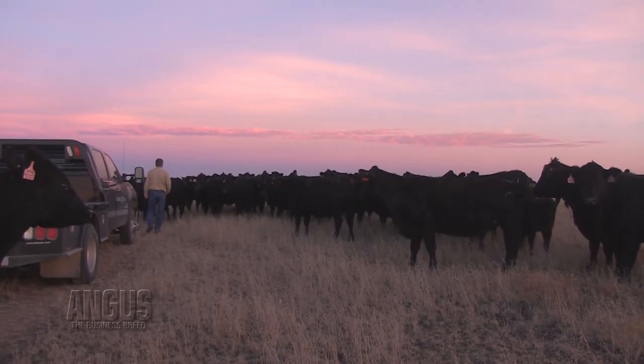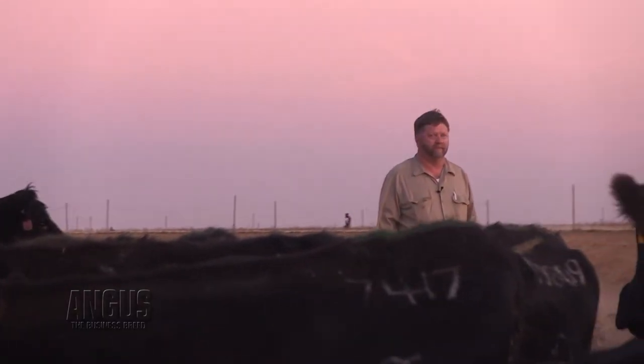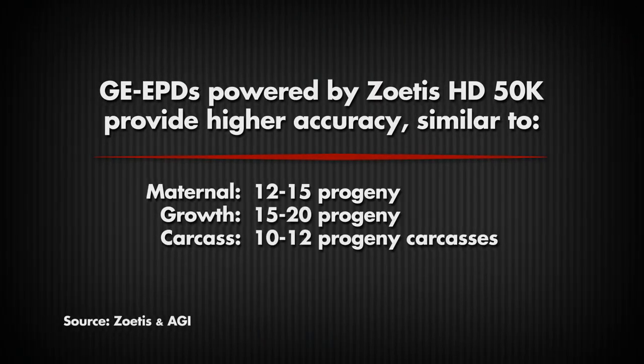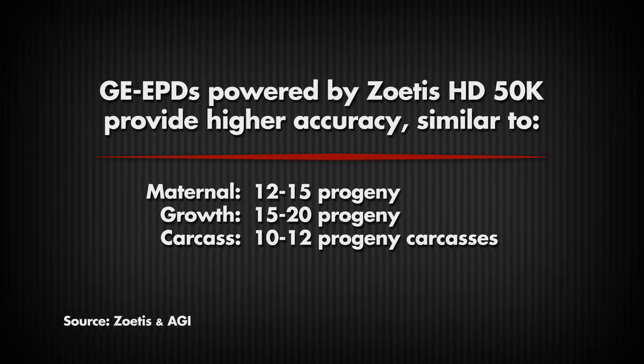Once you run that Zoetis test alone, even on that baby calf that's 10 days old, he or she has accuracies for certain traits anywhere from 10 to 25 head of progeny. And that confidence in the EPDs that it provides is tremendous.